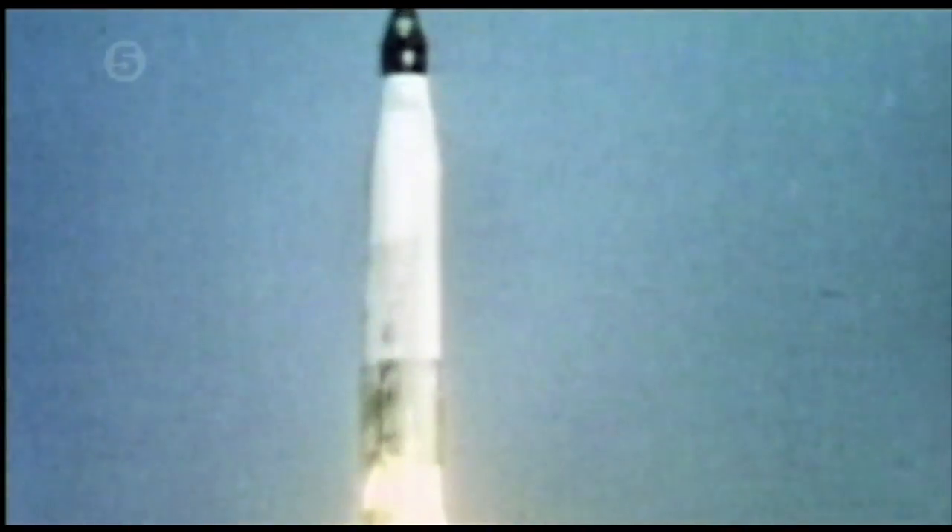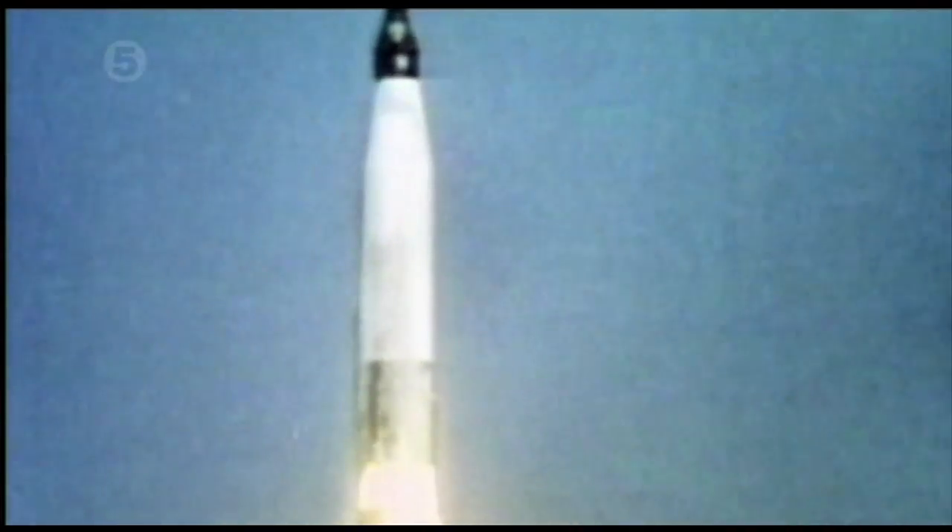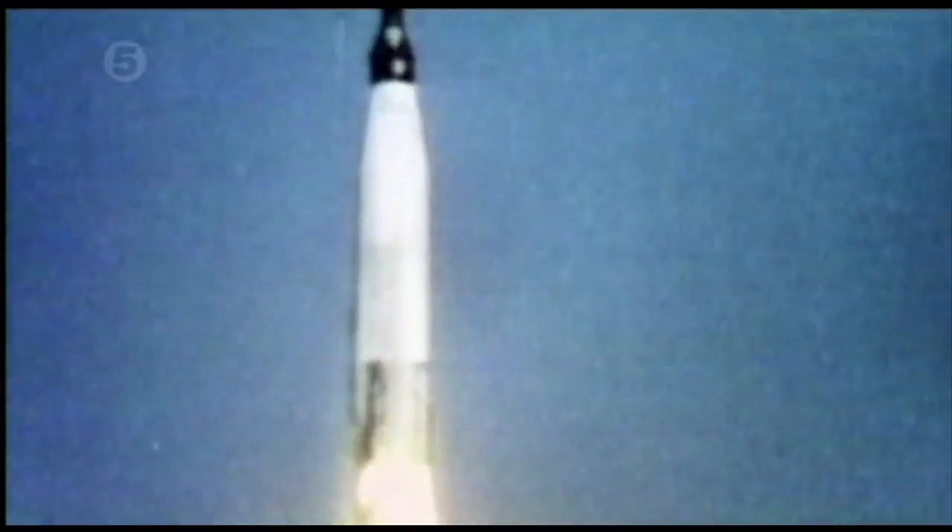The noise level of a rocket engine is up into the 140–150 decibel range — in other words, enormously loud. How would it be possible to hear the astronauts' voices against the background of a running rocket engine?